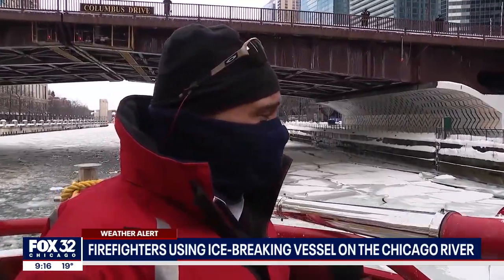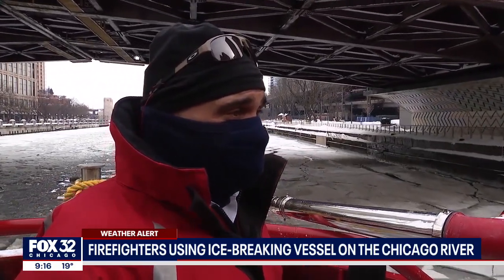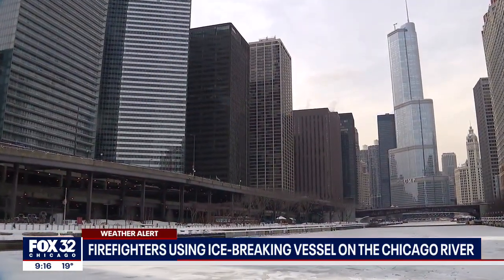We're about 6 to 8 inches of ice, and as you can feel, it doesn't feel like much. It's like riding on a glass boat. It's pretty easy. It is easy, but it's awful loud when it starts cracking.